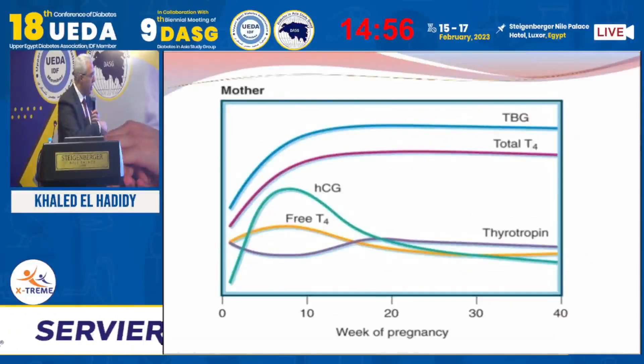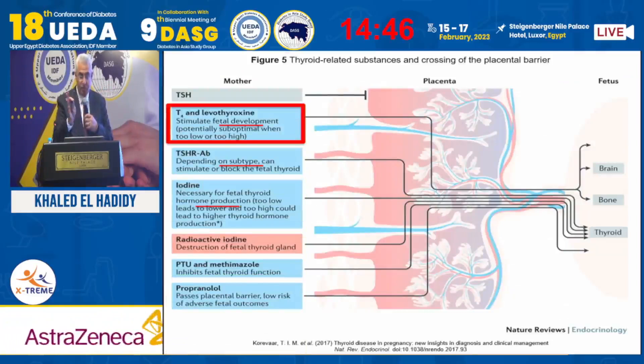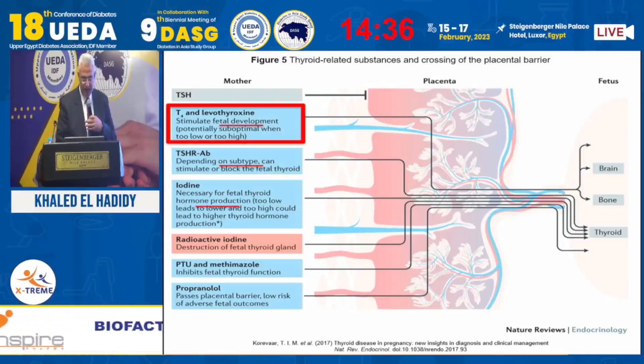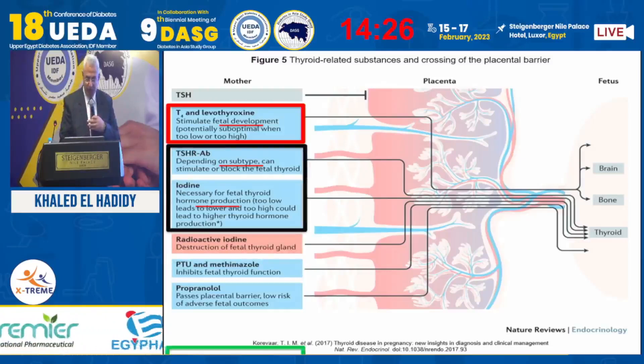Hyperthyroidism in pregnancy — we must know the situation. Human chorionic gonadotrophin rises and is associated with hormonal changes during this era. We must know that TSH does not pass the placenta, so there is no harmful effect. However, T4 and levothyroxine are very important for fetal development. The TSH receptor antibody and iodine increase or decrease are associated with either hyperfunction or hypofunction.